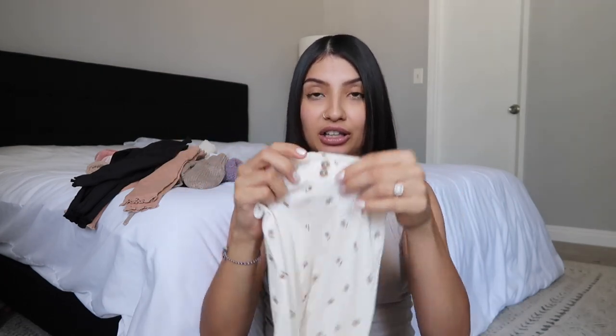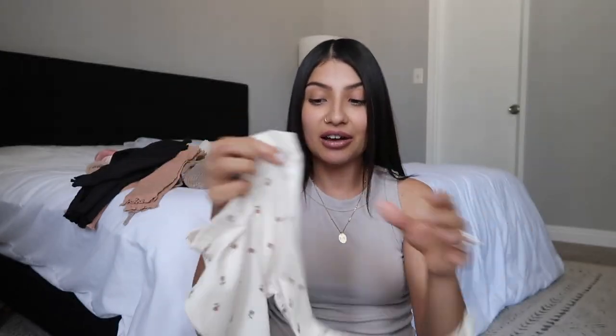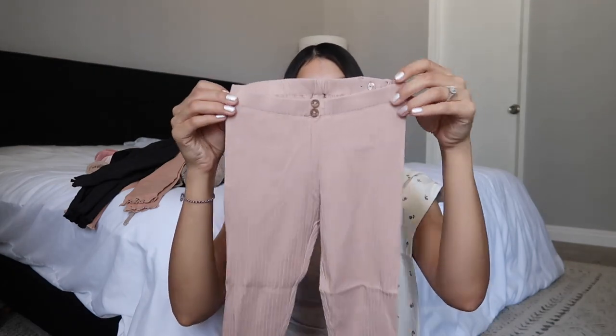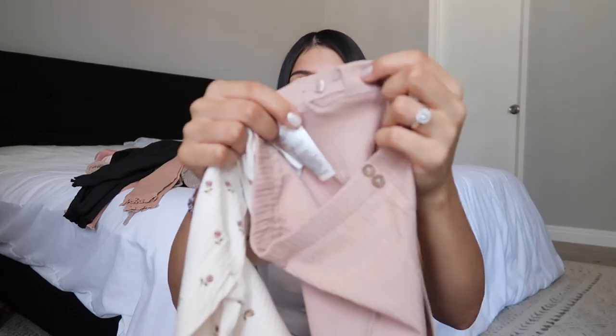Next is a two-pack of leggings. These are ribbed with little button detailing and lettuce detailing on the bottom. One is cream with little roses all over it, and the other is that dusty pink color with two buttons in the front. What I really love about H&M's leggings for kids is they have an adjustable waist, which I appreciate because my girls are petite and I have trouble finding leggings that fit both their waist and leg length.